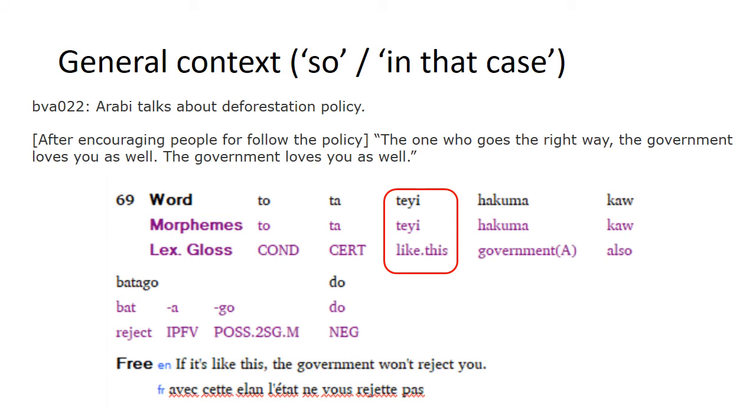Here's another example of a more general use of tei. Arabi is talking about the impact of deforestation policy on farming practices and has been encouraging people to follow rules and trust the government. As a concluding statement he says 'If it is like this, tei, the government won't reject you.' The 'like this' here isn't referring to a specific manner of something being done, but the general truth: if you follow the rules and behave in the right way, the government will treat you well.